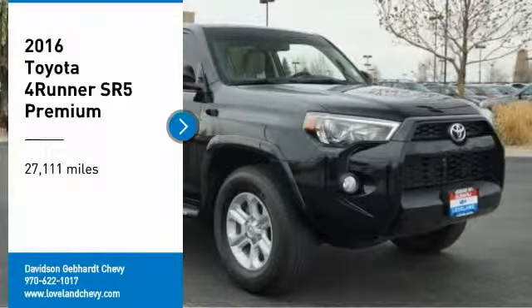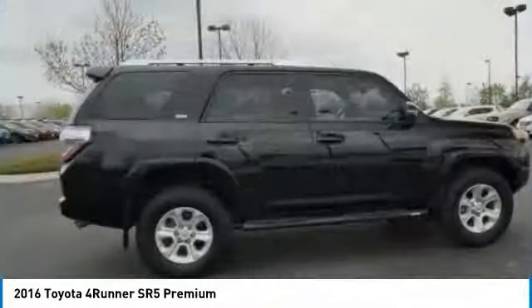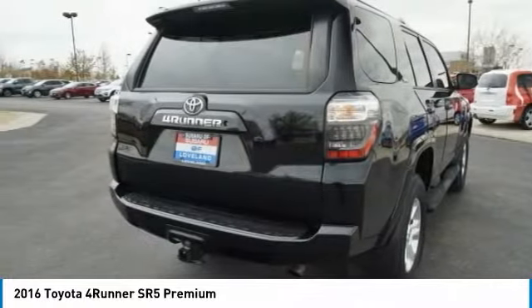Make a great choice today with the 2016 4Runner. 4Runner durability is unbeatable. There are more 4Runners on the road today than any other midsize SUV.